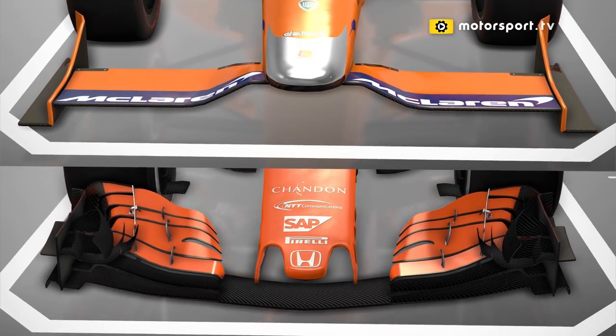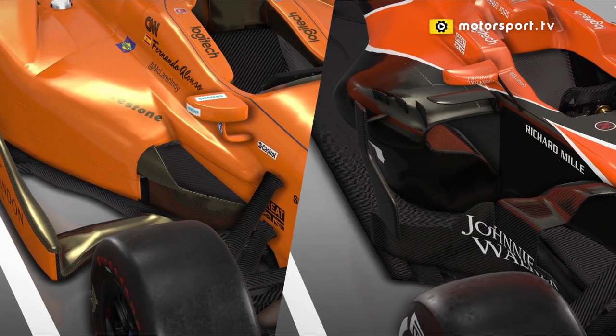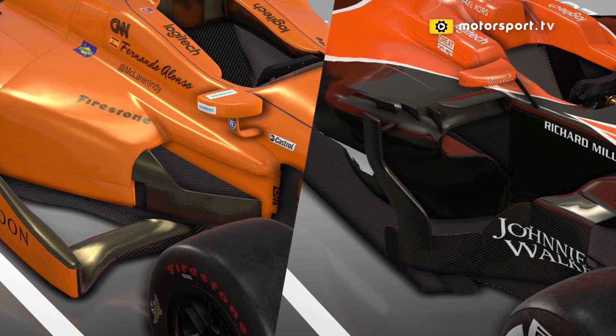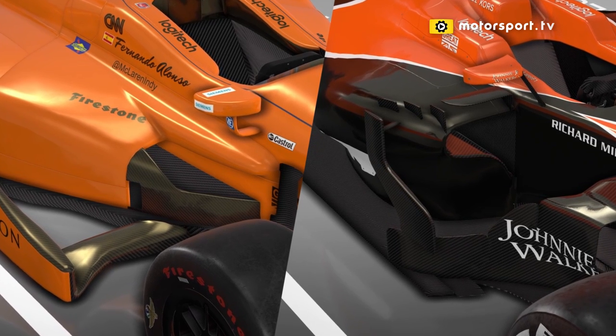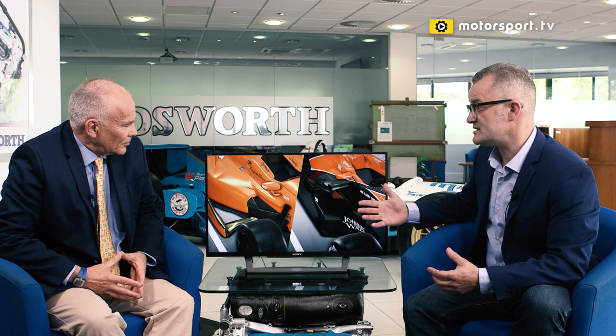Formula One tyres are now much larger than the Indy cars are running, although the Indy cars do run a larger diameter wheel inside the tyre. The side pods are all to do with aerodynamics and cooling. The Indy car travelling constantly at very high speed makes it easy to get air into the radiator, so for oval races they blank off the side pod inlet — only a very small amount of air gets in, but because of the speed you get plenty of cooling. F1 cars run much slower and need cooling in the slower corners, so they have a much larger side pod inlet.